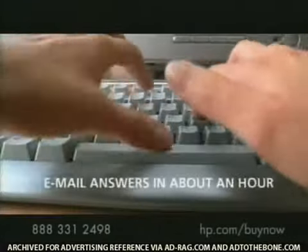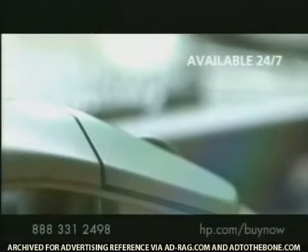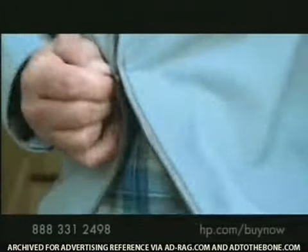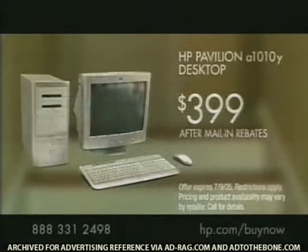Support with industry-leading response time and tech help that actually helps. Get a computer and a company you can count on. Call by July 9th to get the HP Pavilion desktop with the Intel Pentium 4 processor for just $399.